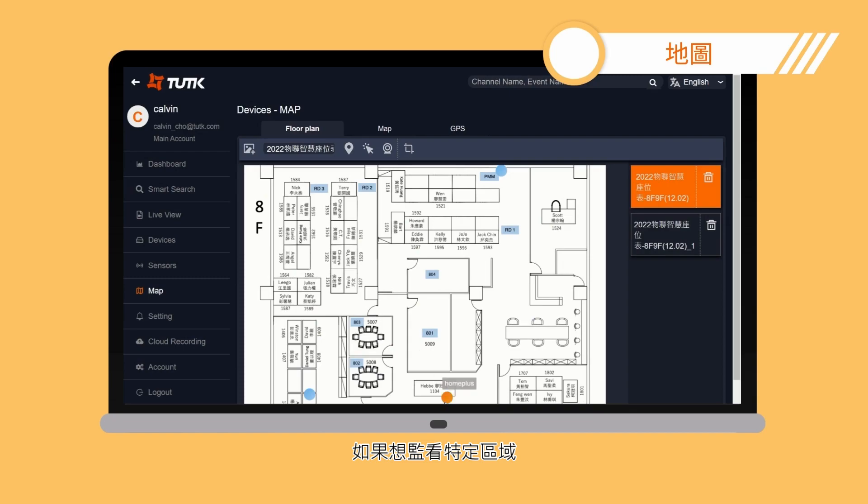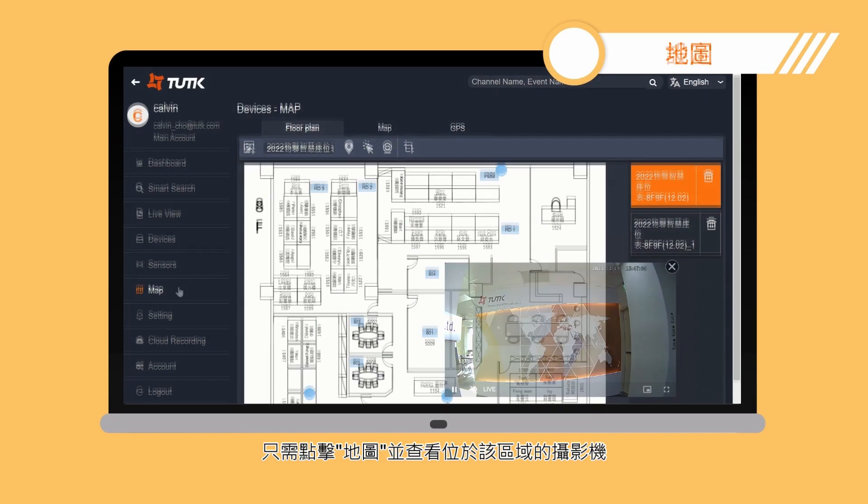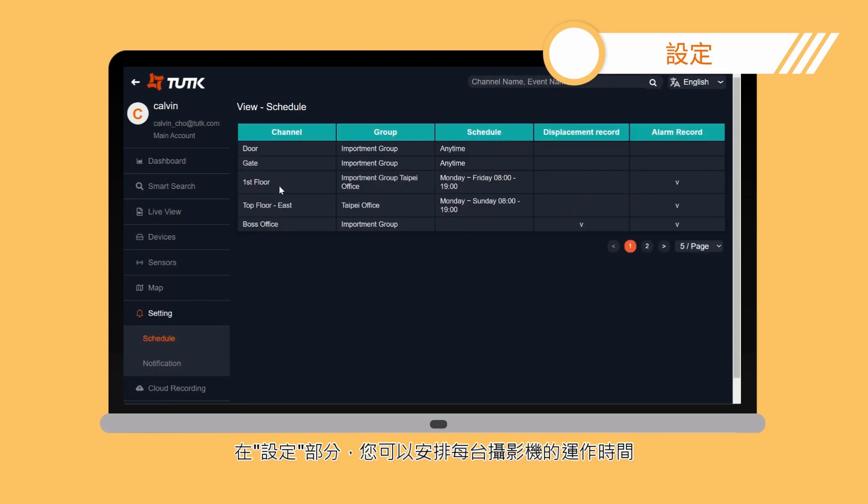If you want to monitor a specific area, just click map and check the camera located on the spot. In the setting section, you can schedule the operating time of each channel.